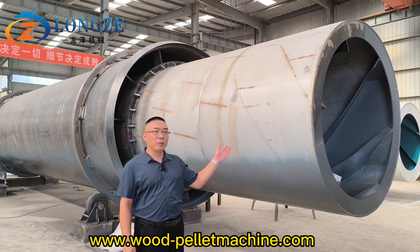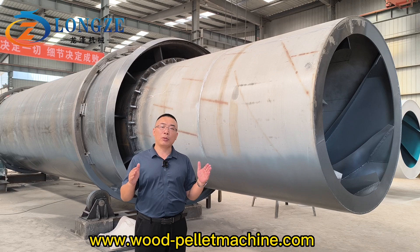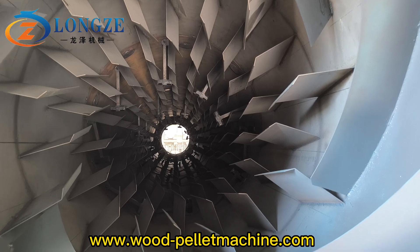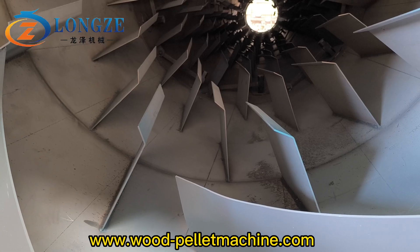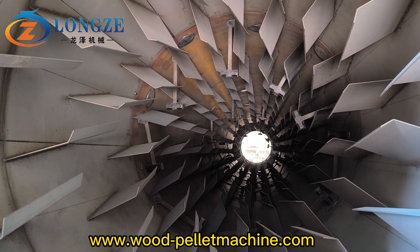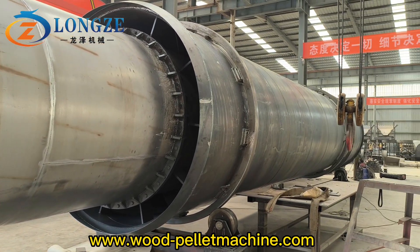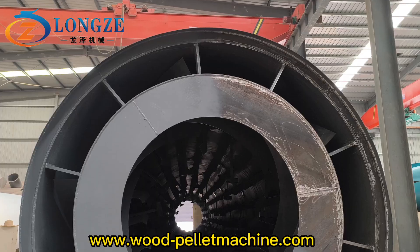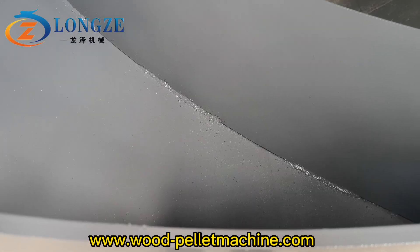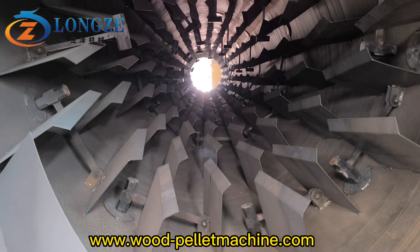This drying machine inside with bigger and more pushing plates and hammers. Thank you.